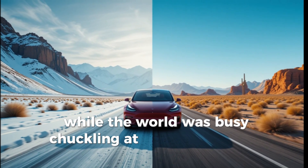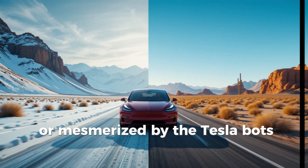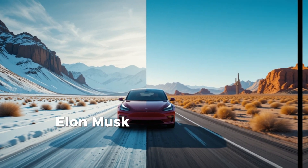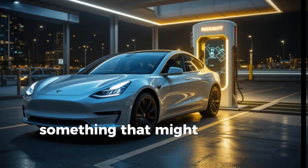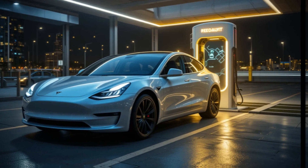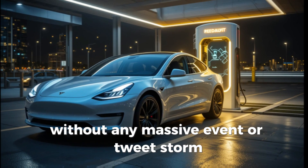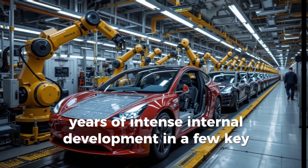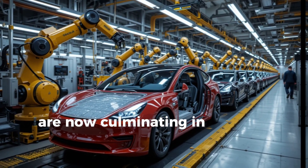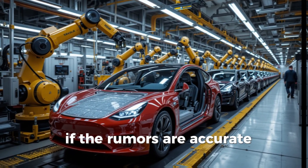While the world was busy chuckling at the Cybertruck's quirky design or mesmerized by the Tesla bot's clumsy dance routines, Elon Musk may have quietly launched something far more impactful — something that might signal the end of Tesla's reliance on lithium batteries. Without any massive event or tweet storm, Musk confirmed that years of intense internal development and a few key positions are now culminating in a battery tech that could upend everything.